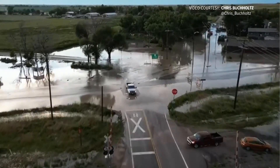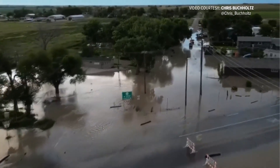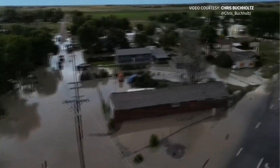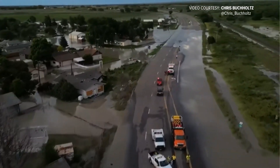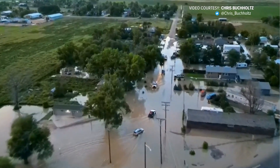The night before last, there was a pretty good storm in Willard, Colorado, and I think it all funneled into the creek, and this is what happened. The flood water in Atwood was captured on drone video by a storm chaser on Thursday. Streets, homes, and businesses surrounded by water.